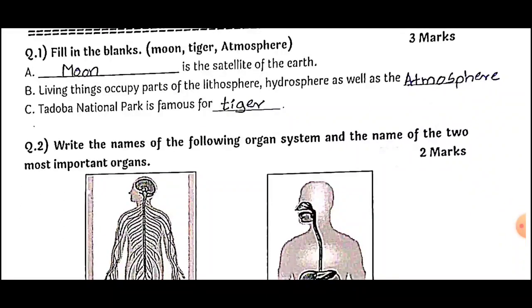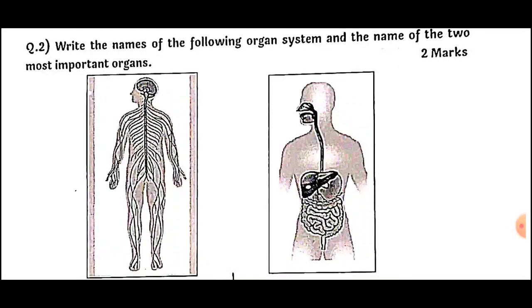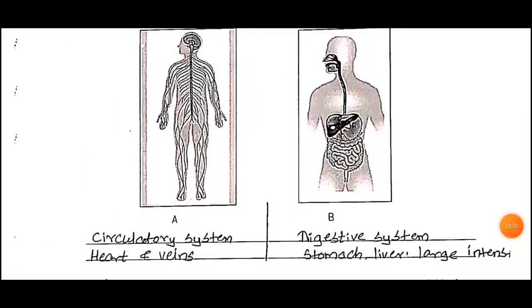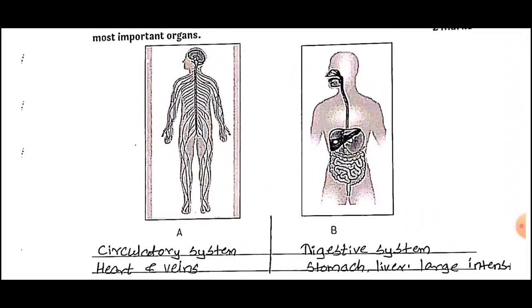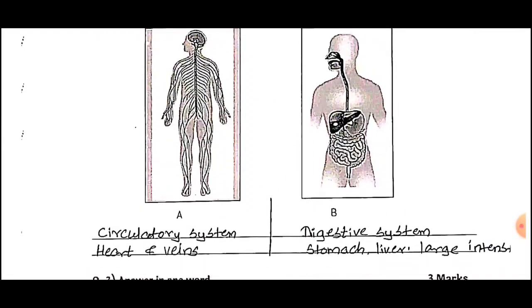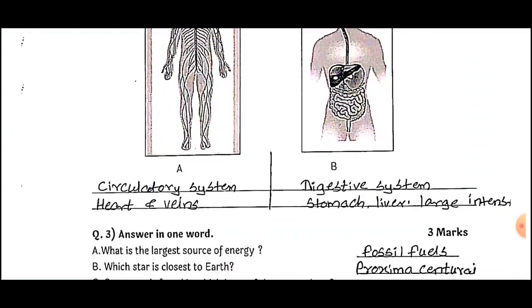Question number two: Write the names of the following organ system and the names of the two most important organs, for two marks. Diagram (a) is the circulatory system; the important organs are the heart and veins. Diagram (b) is the digestive system; the important organs are the stomach, liver, large intestine, small intestine, etc.